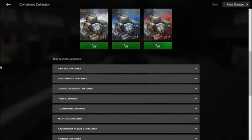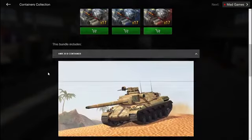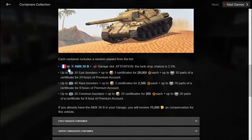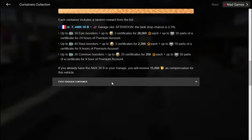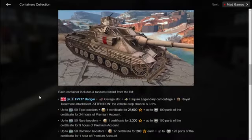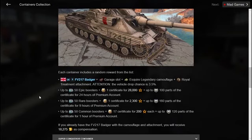One important thing to check: for example the AMX 30B container gives you either the AMX 30B or other items, but if you already have the vehicle in your garage you will receive 15,000 gold as compensation. The selling price for the AMX 30B is 7,500 gold. I have the Badger and the T95E6 and I issued a vehicle restoration ticket to buy them back, because you can sell and rebuy both for 7,500 gold.